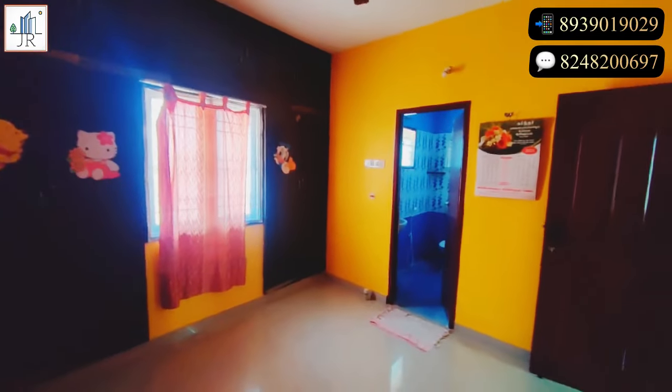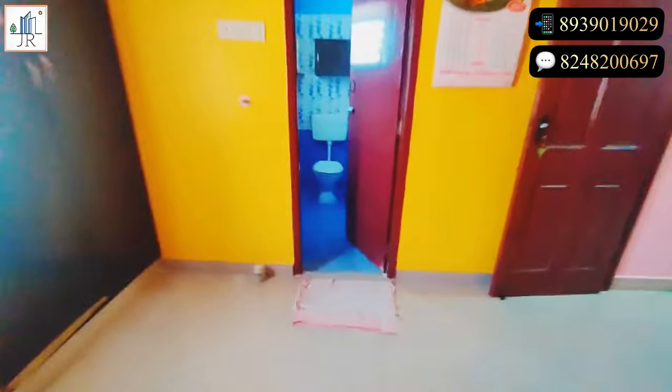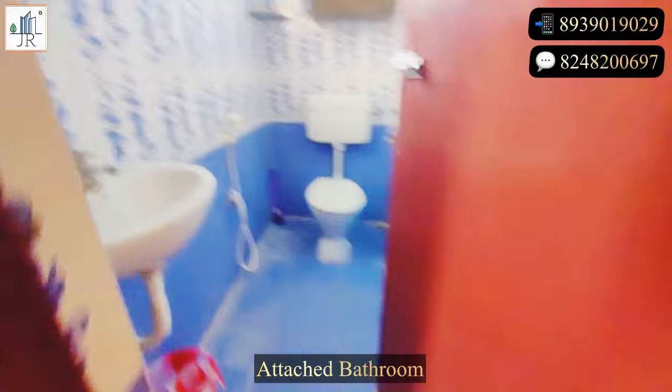Here is bedroom one. This is the attached bathroom for this bedroom.